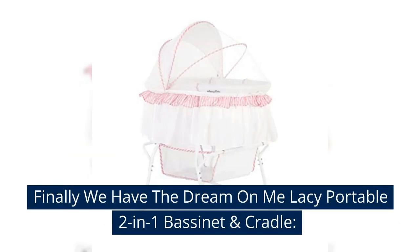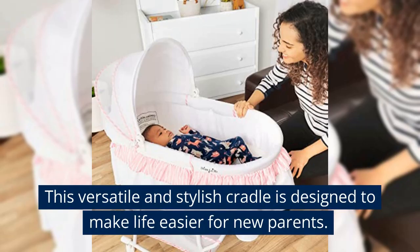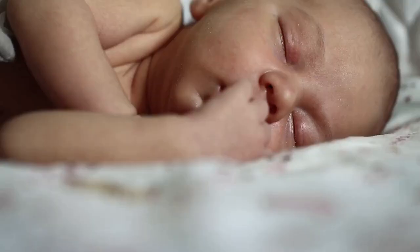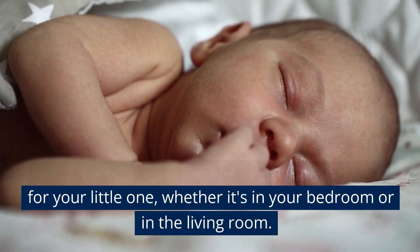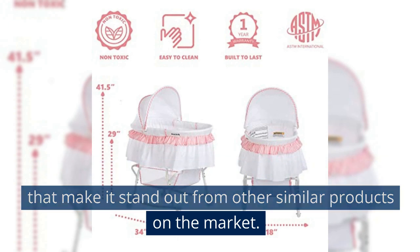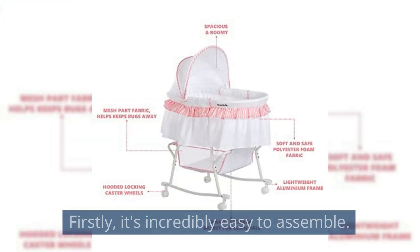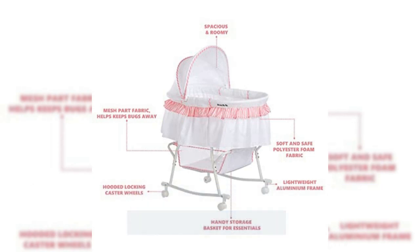Finally, we have the Dream On Me Lacy Portable 2-in-1 Bassinet and Cradle. This versatile and stylish cradle is designed to make life easier for new parents. It offers a comfortable and secure sleeping area for your little one, whether it's in your bedroom or in the living room. This product has a number of amazing features that make it stand out from other similar products on the market. Firstly, it's incredibly easy to assemble — you won't need any special tools or skills to put this cradle together.